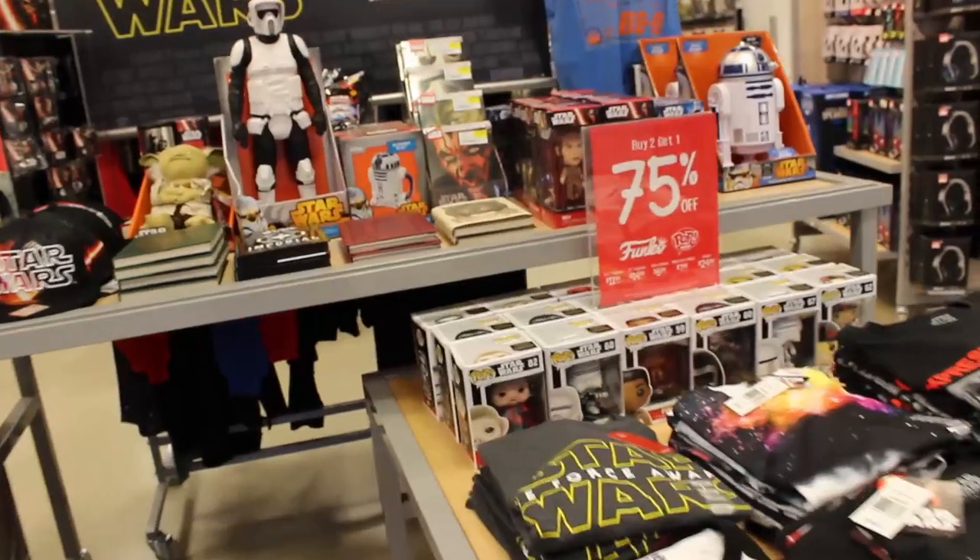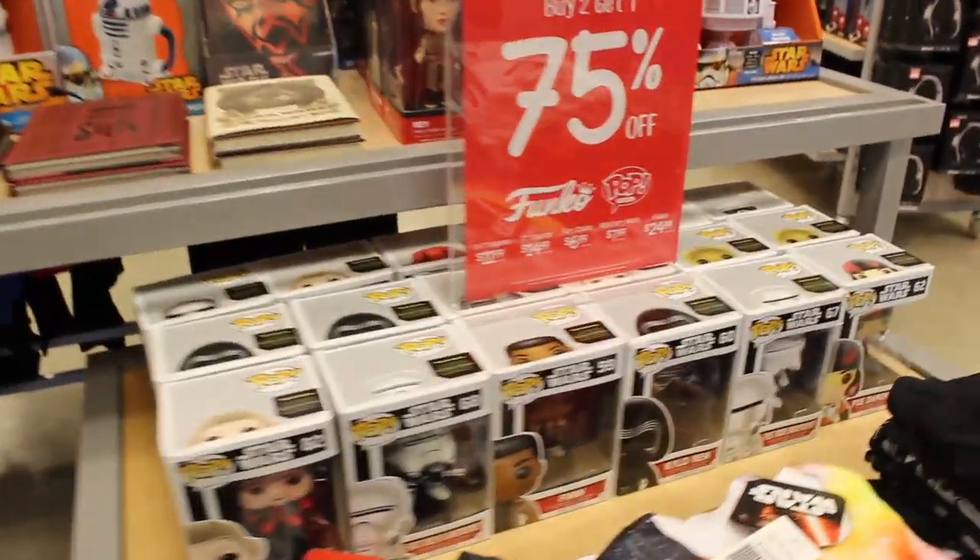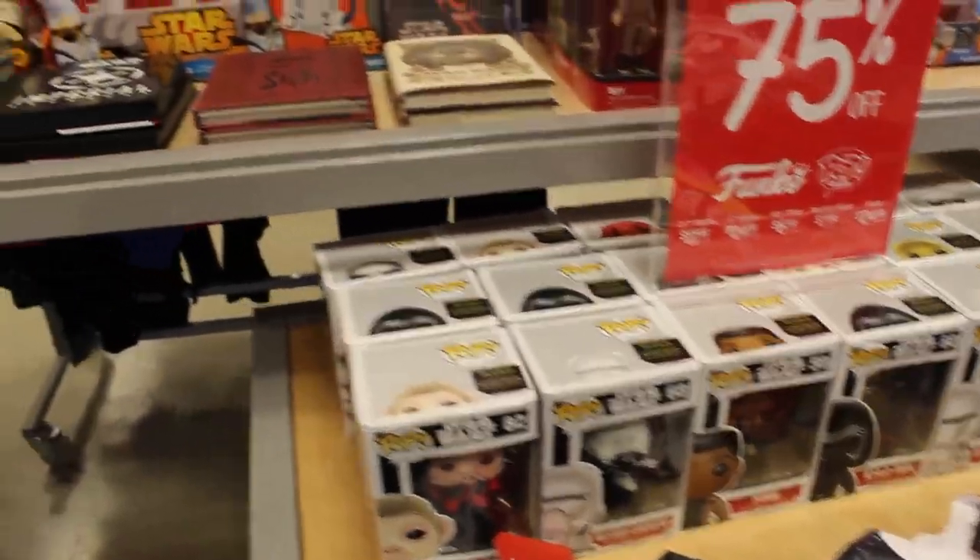As soon as you walk in the door, boom! Star Wars stuff everywhere — Pops, shirts, wacky wobblers, you name it. Of course they're gonna sell it!